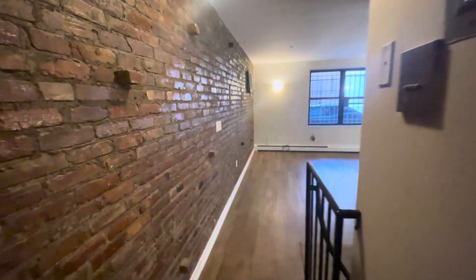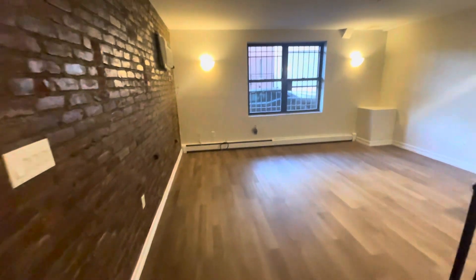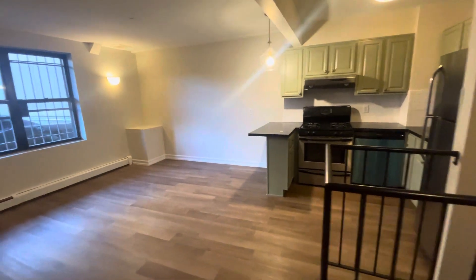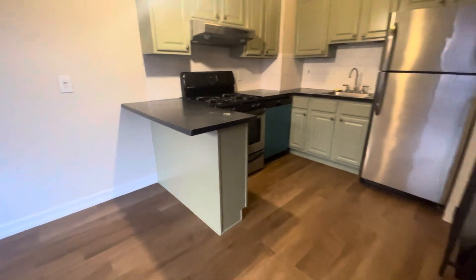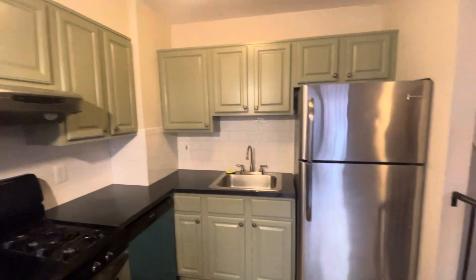Hi, this is Markella, 2525 23rd Street, first floor duplex apartment. It's a renovated one-bedroom. This is the living area — it's an open concept kitchen and living room. There's an island with a breakfast bar and very good cabinet space.